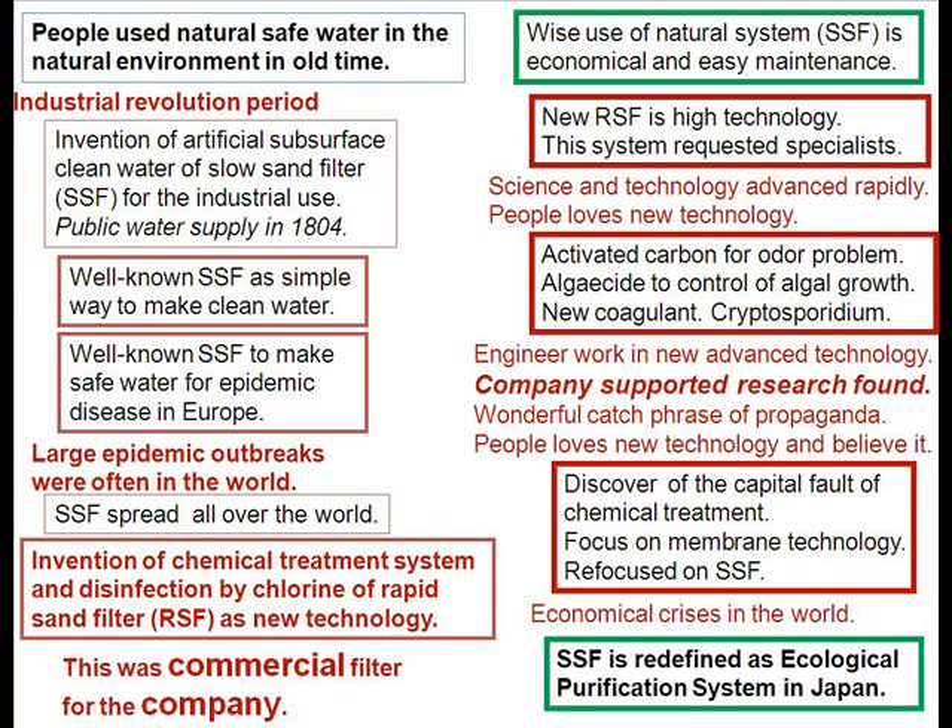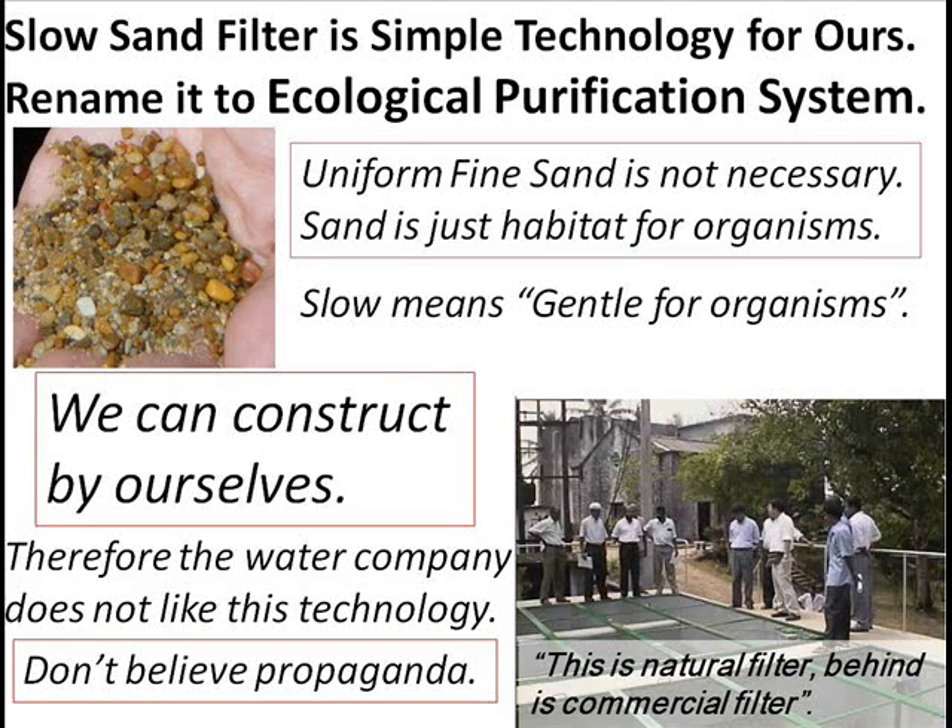Wonderful catchphrases of propaganda — people love new technology and believe it. Economically, there is a crisis in the world. Slow sand filtration is defined as an ecological purification system in Japan. It is simple technology. Rename it to 'ecological purification system.' Uniform fine sand is not necessary; sand is just a habitat for organisms. Slow means gentle for organisms. We can construct it by ourselves — therefore, the water company does not like this technology. Do not believe the propaganda from companies. This is a natural filter, behind the commercial filter.